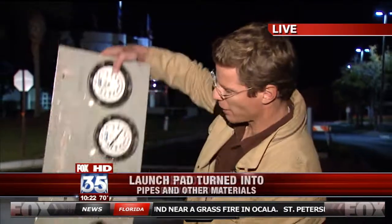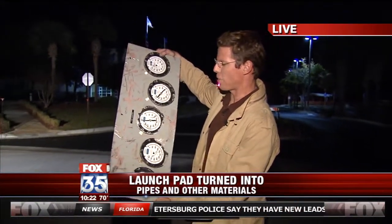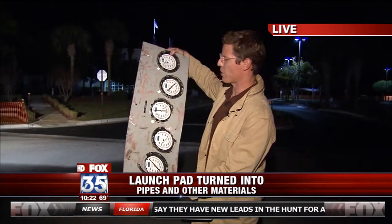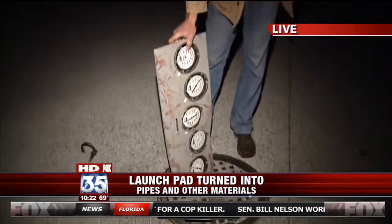Hey Bob. Several months this project is lasting, and they're taking apart metal like this — structural steel, 4,500 tons of it. This is from launch complex 39B and it's headed to its new home underground.